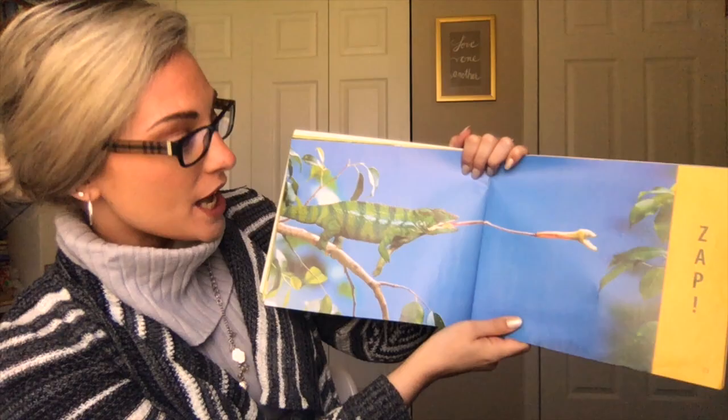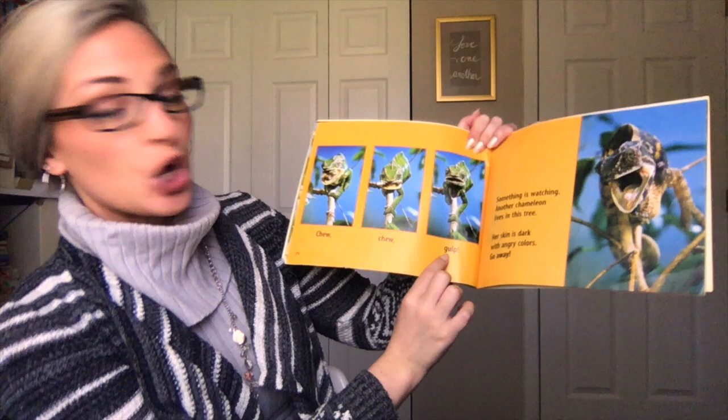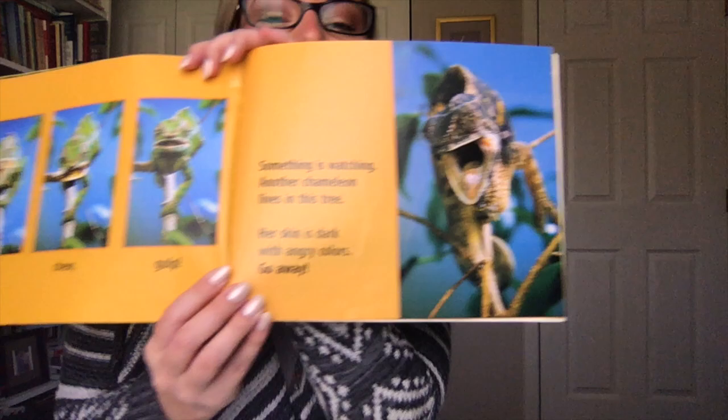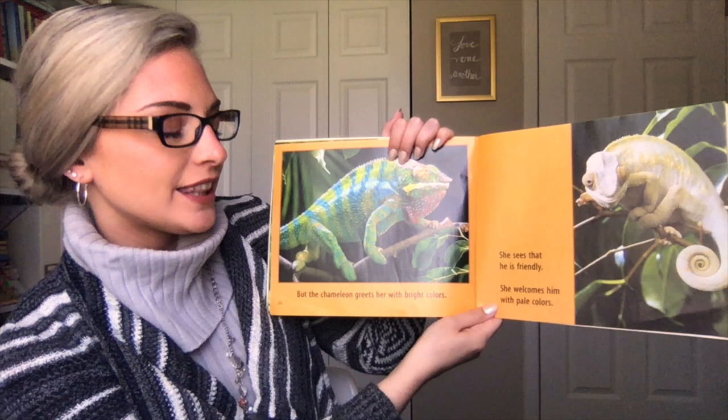Zap! Gulp! Something is watching. Another chameleon lives in this tree. Her skin is dark with angry colors. Go away! But the chameleon greets her with his bright colors. She sees that he is friendly. She welcomes him with pale colors.